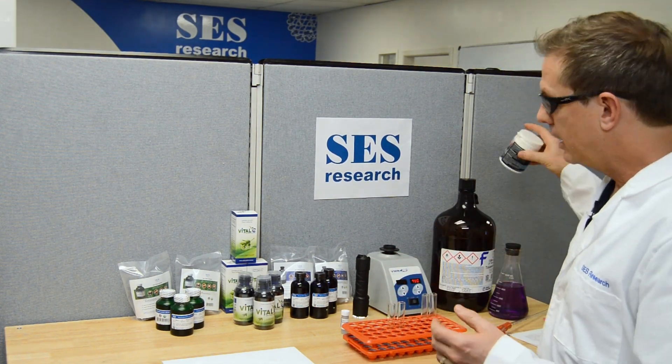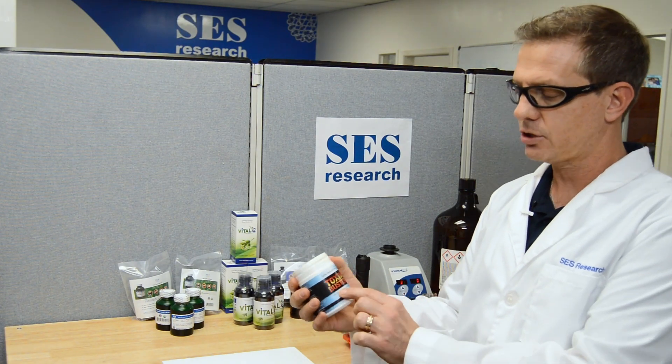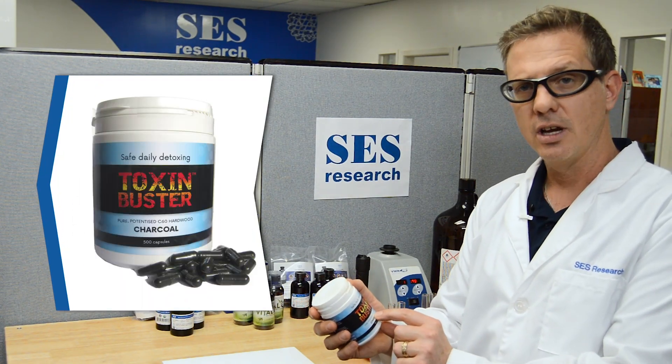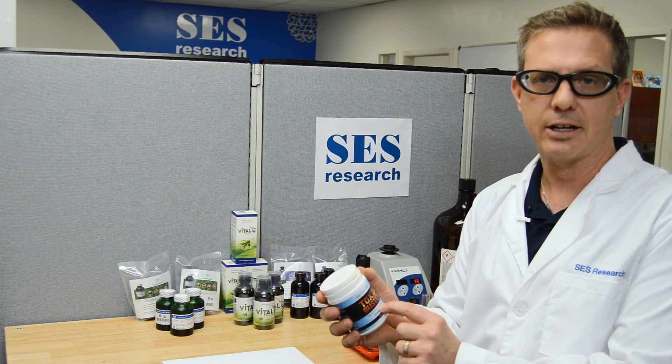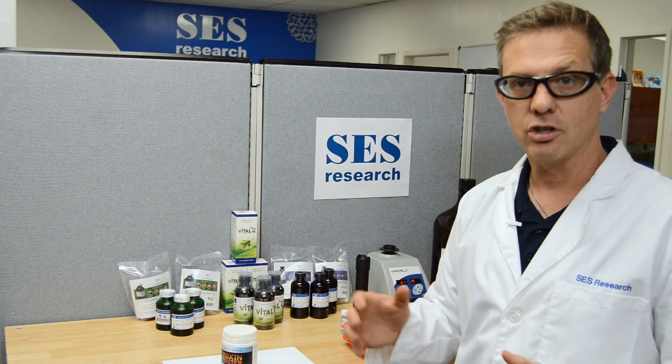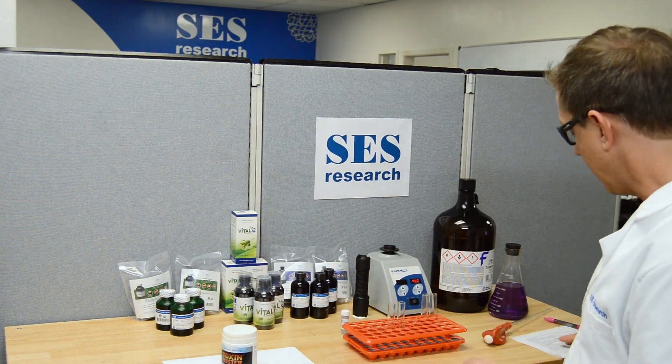It has some weird labeling. It's actually Toxin Buster and it says on it 'Potentized C60'. We believe that's probably very misleading. People might actually assume that it's got some C60 in it and in reality it does not have any C60. We'll be showing that here in a second.